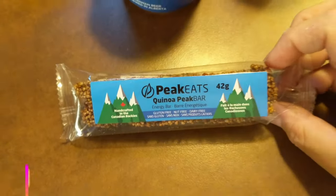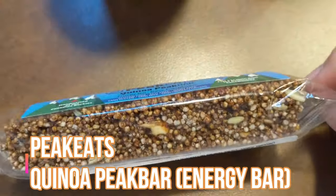We've got one more energy bar - from a company called Peak Eats, it's a Quinoa Peak Bar. Handcrafted in the Canadian Rockies, gluten free, nut free, dairy free. This is the bad type of energy bar to me - it's really close to being good, but oh no - that ending is horrific! It almost tasted like you're having a dessert and there are garden peas in it - something doesn't quite match. I think they shouldn't have made it chocolate - vanilla or honey flavor probably would have tasted better.